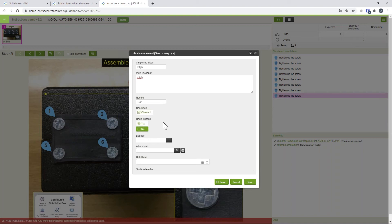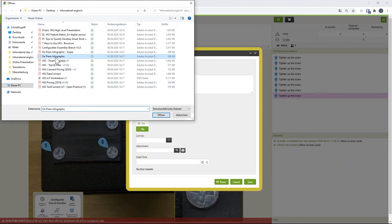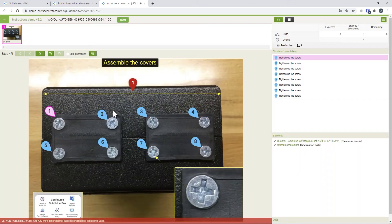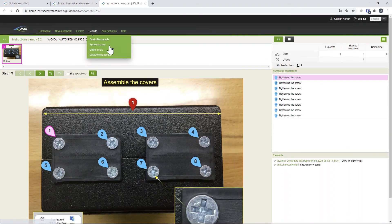Here is the form we just created. The operator can fill it out — this can be done for numbers or serial numbers, and can also be done with a barcode scanner or a Bluetooth caliper or any compatible connected device. The checkboxes, radio buttons, and list boxes are all customizable. For the attachment field, the operator can attach a file, and once they hit save, all of this is saved in the background and attached to this specific work order.